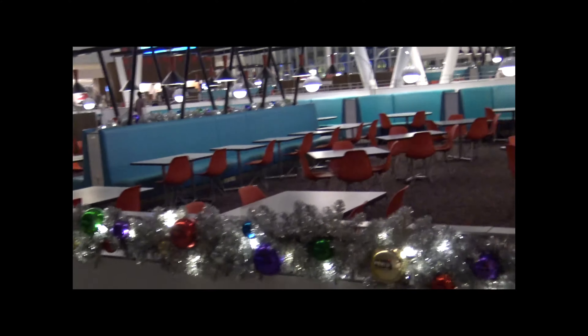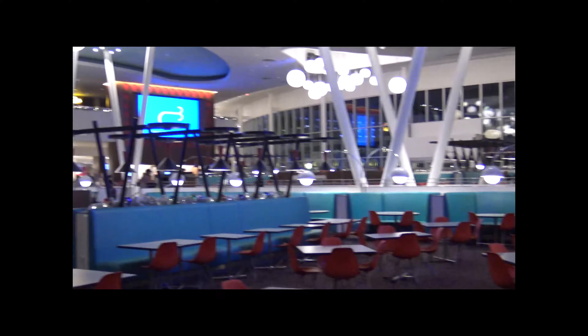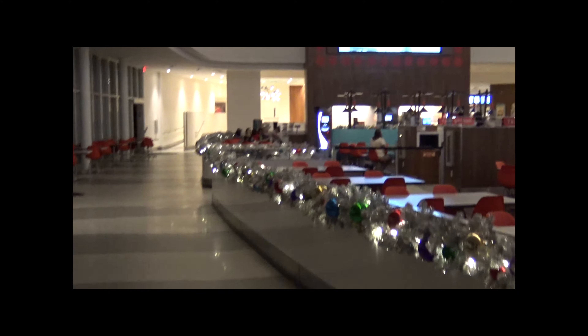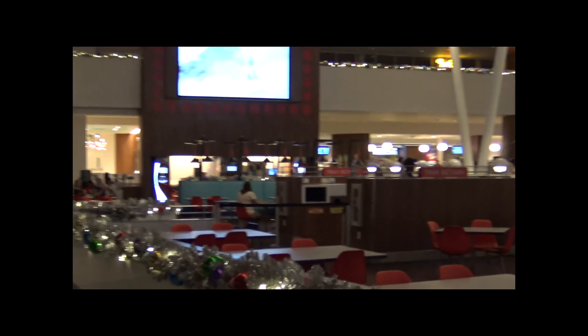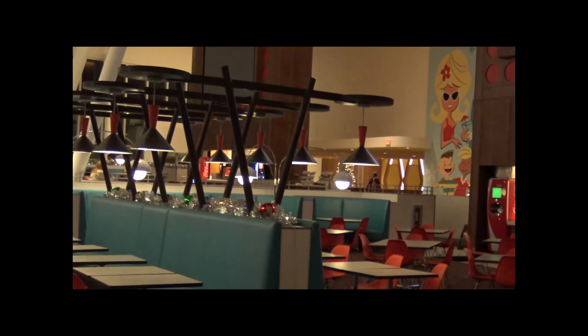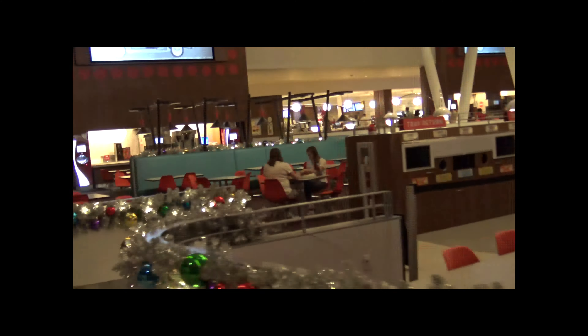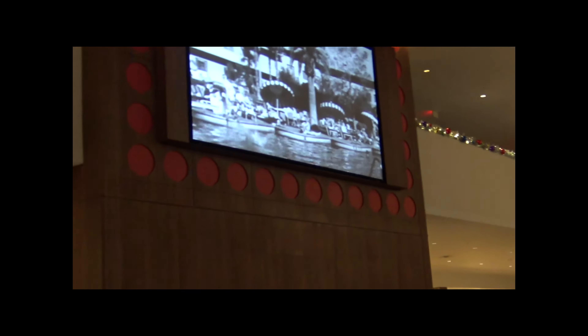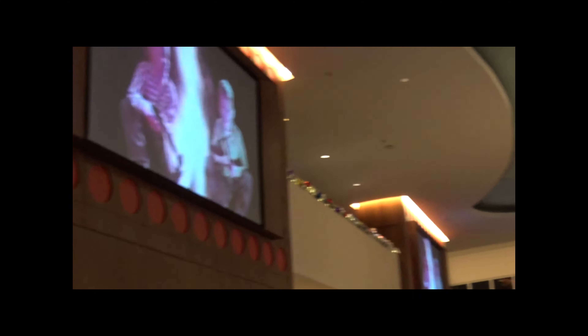I think we found the food court — let's go check it out, there's people all over. I'm hungry. Let's look over here first and then figure it out. This place is so cool and huge. They're playing oldies music — that's so cool.